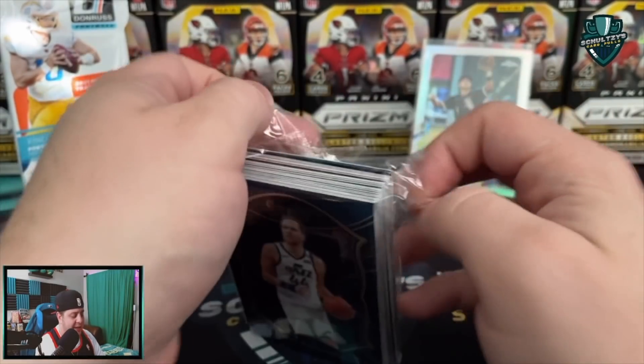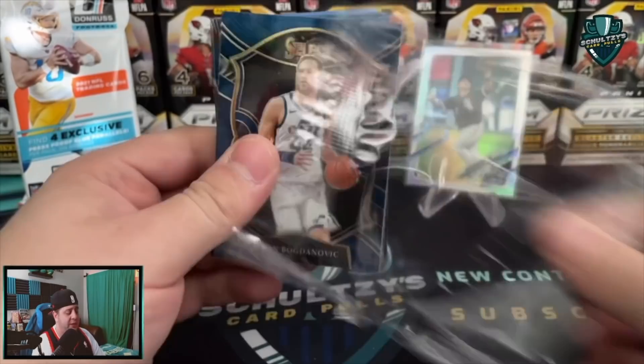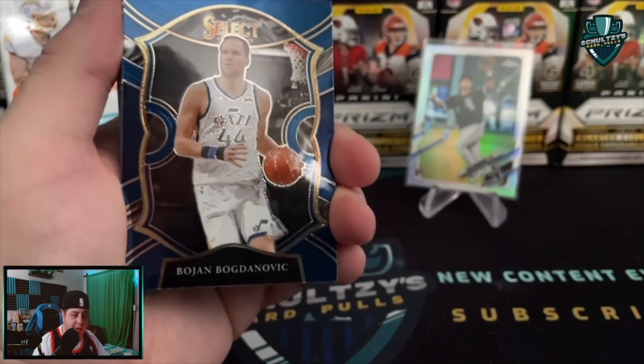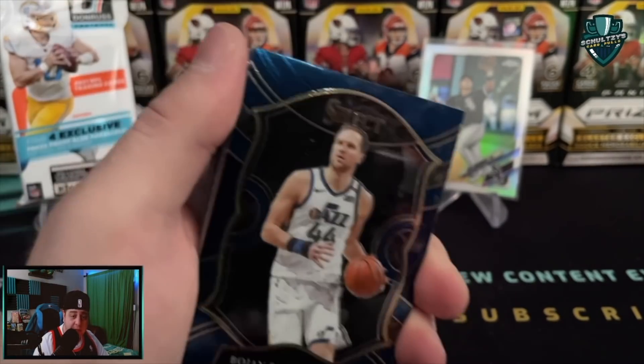It helps me out a ton, just takes you a second. I do all kinds of retail rips like this, hobby box rips, retail hunts. I help you find cards on target.com during live stream drops in the morning.